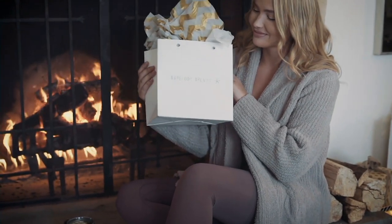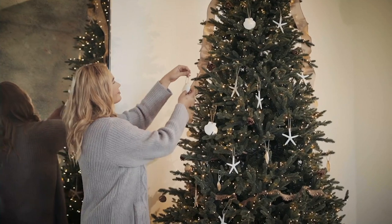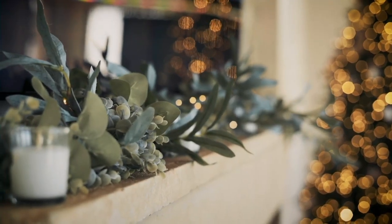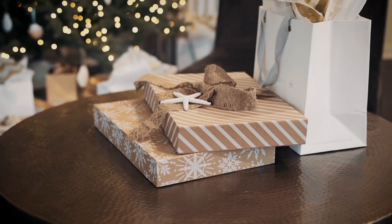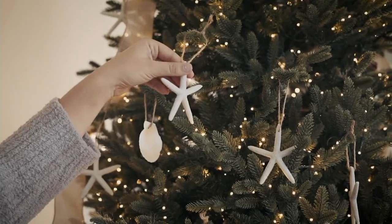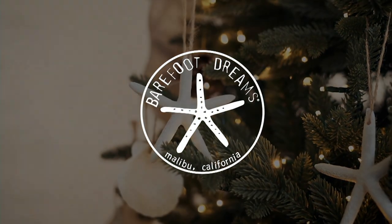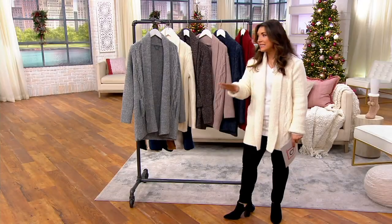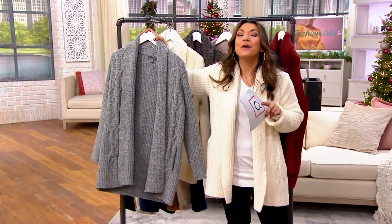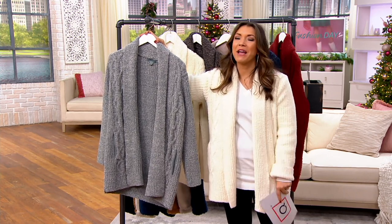What is the one cardigan you can throw on that will instantly feel like a hug? That's Barefoot Dreams — the fabric that changed the way we think of comfy and cozy. It was first brought on the scene when selected as an Oprah Favorite Things. This is the same original cozy chic fabric that in 1994 launched Barefoot Dreams.